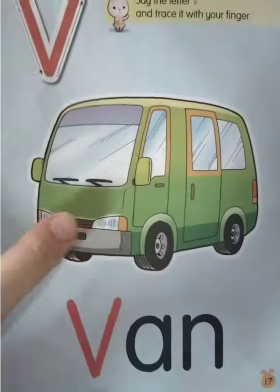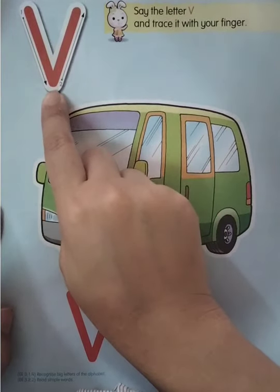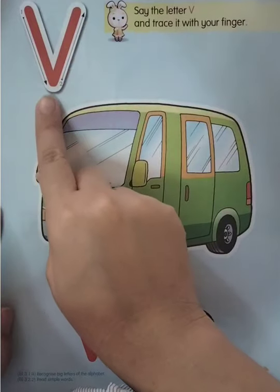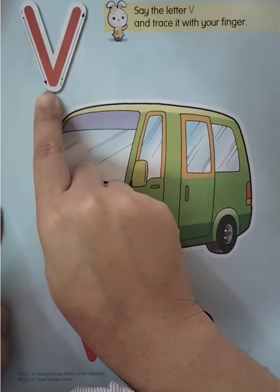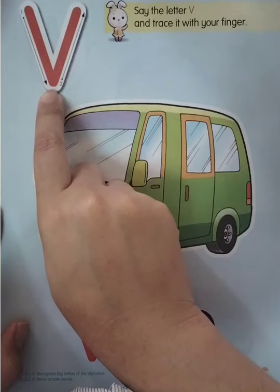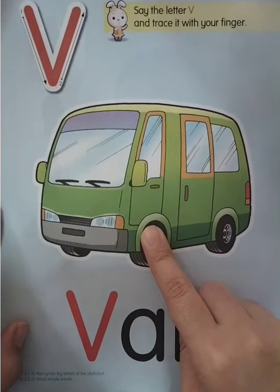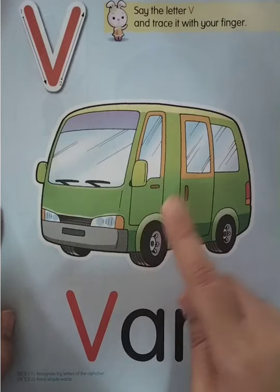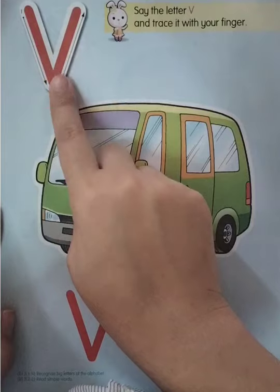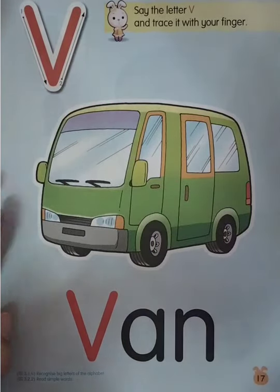So after letter U is letter V. Good job, look at that — letter V. Everyone say V. One more time — V. V for fan. Look at that, V for fan. Once again — V, V for fan. Okay, very good.